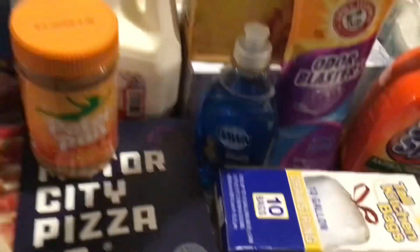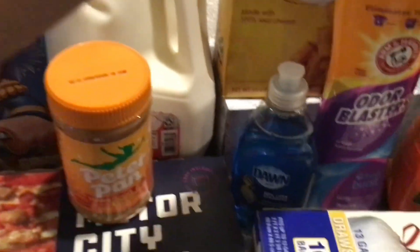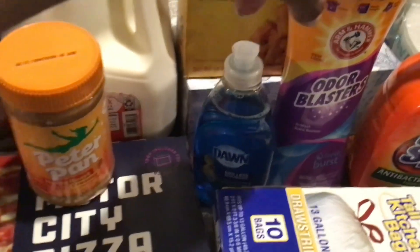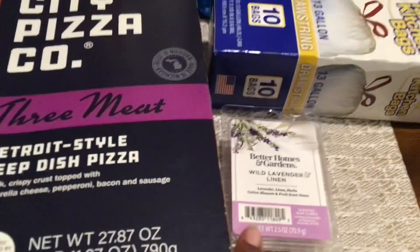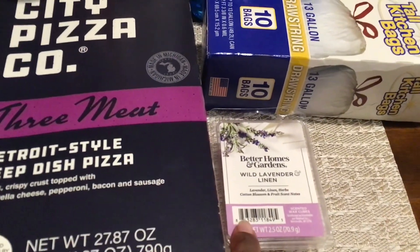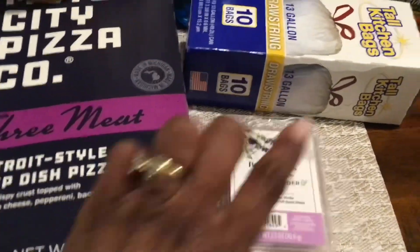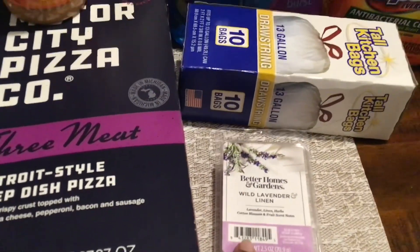I have the Odor Blasters — it's the Time Goes By in-wash scent booster — I got a container of that. I also picked up the Better Homes and Gardens wild lavender and linen wax melts. These things smell amazing; they're one of my favorite purchases.